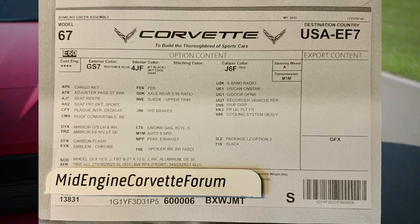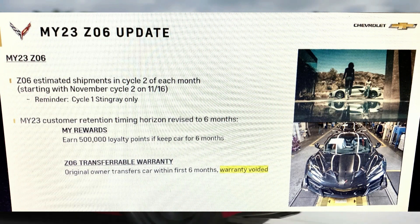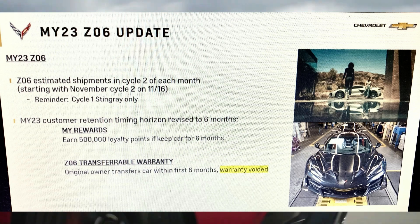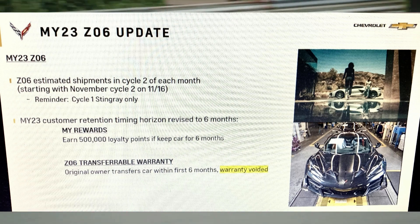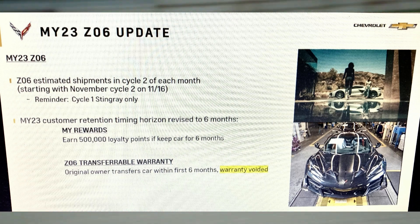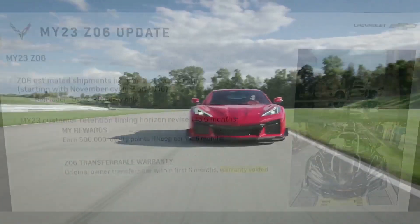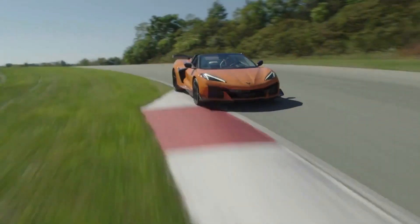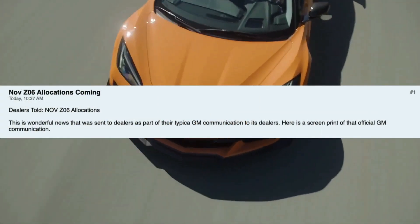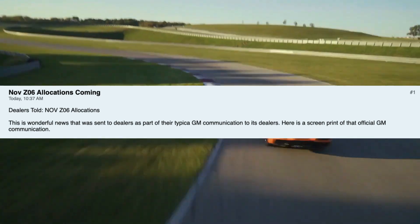Moving on to the meat and potatoes of this upload — the big thing you all clicked on this video for — we are getting some more C8 Corvette Z06 allocations this year. We don't have to wait until 2023. GM has decided to trickle out a couple more allocations starting in November. This information comes from our friends over at mid-enginecorvetteforum.com. The article says new Z06 allocations are coming, and dealers are told November Z06 allocations are in fact coming.